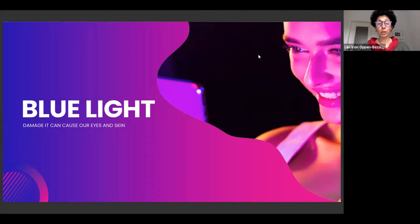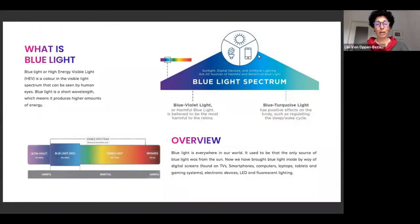Blue light is a new emerging pollutant. It becomes more and more relevant these days because of the intense use of digital devices. Blue light is part of the sun spectrum and the light spectrum. It is the shortest wavelength within the visible range — visible meaning we can see it as blue, in contradiction to ultraviolet light that we cannot see but is there.